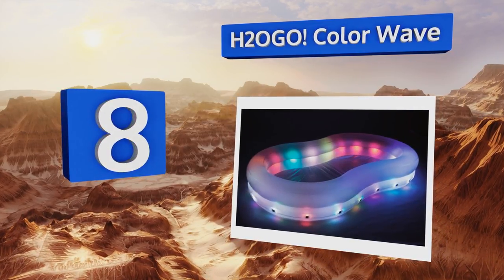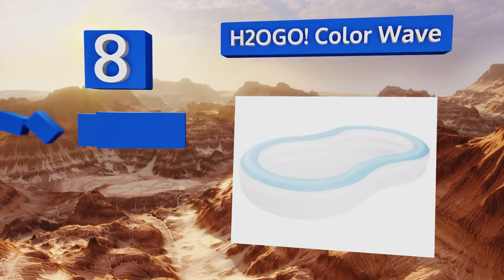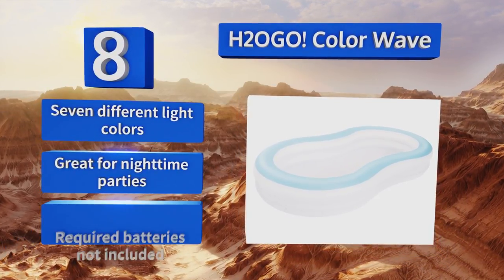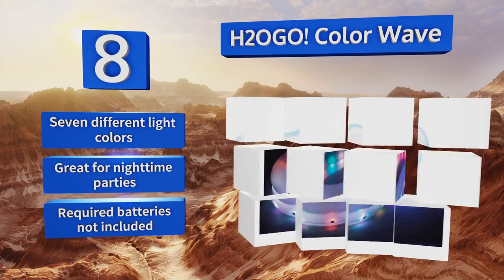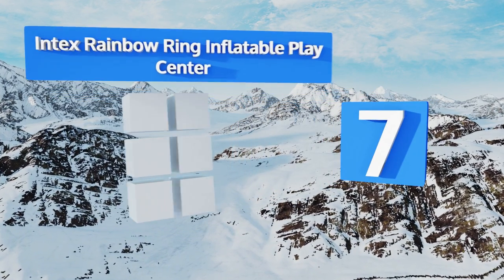It's got color-changing lights built right into the walls, which are extra wide with nine-beam construction. The drain valve makes it a breeze to tear down when you're finished. It offers seven different light colors and is great for nighttime parties, however the required batteries are not included.